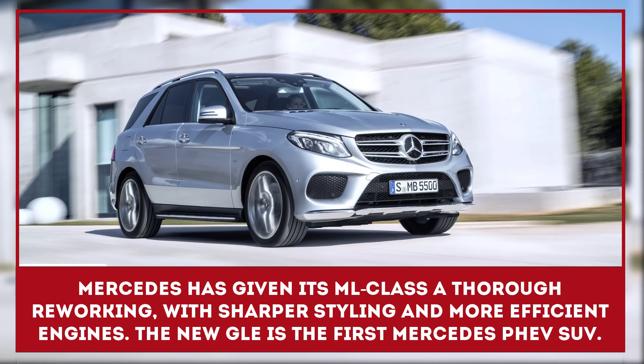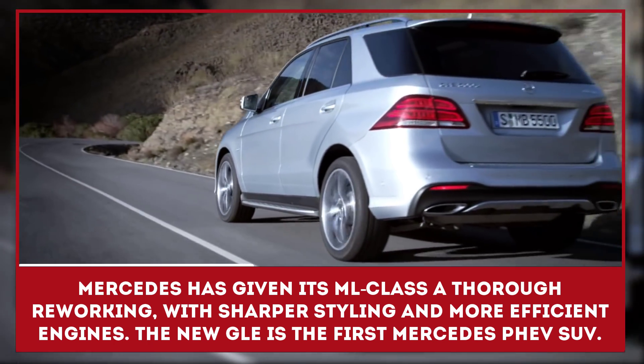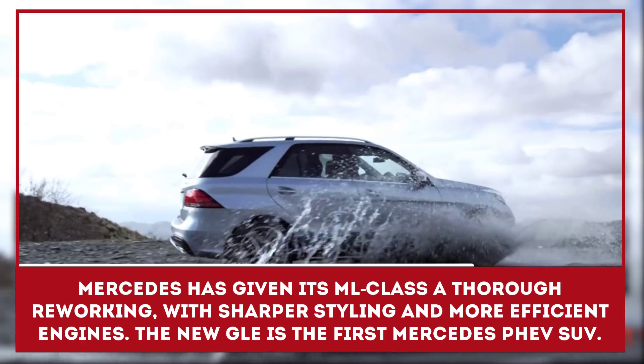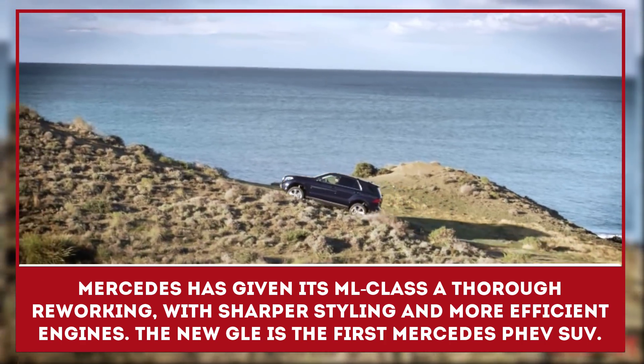Mercedes has given its ML-Class SUV a thorough reworking, with sharper styling, more efficient engines, and a brand new name. The new GLE is the first Mercedes SUV to be offered with a plug-in hybrid option.